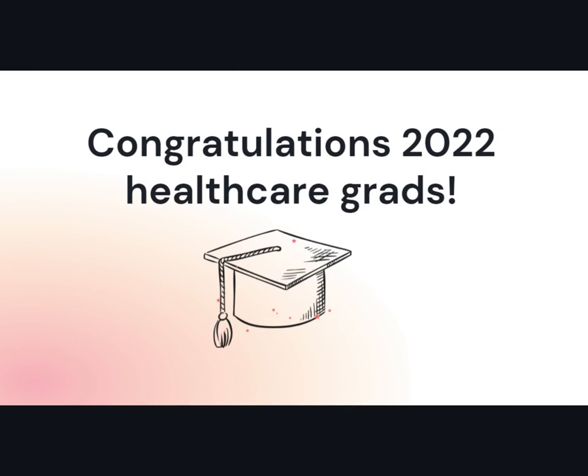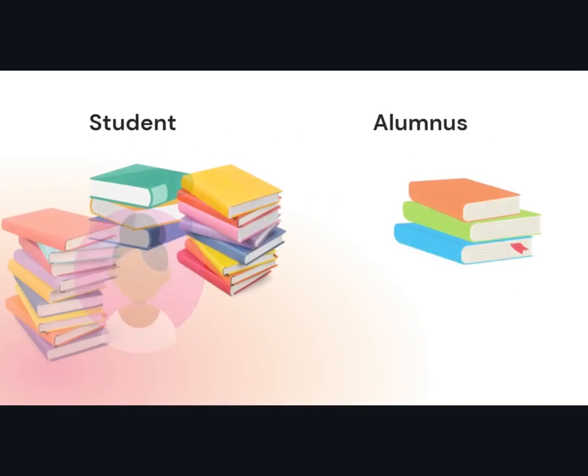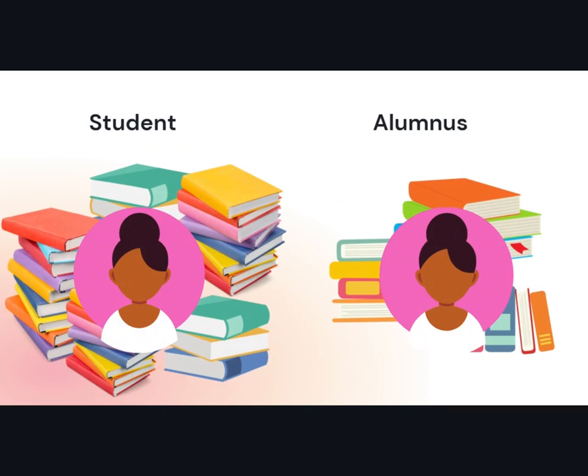Congratulations to Saskatchewan's newest healthcare professionals for completing or nearly completing your program. While you've been a student, you've had amazing access to resources through your institution's library. As an alumnus, you will still have some library access but not to the same degree. And as you know, in healthcare, it's incredibly important to stay informed on new research.